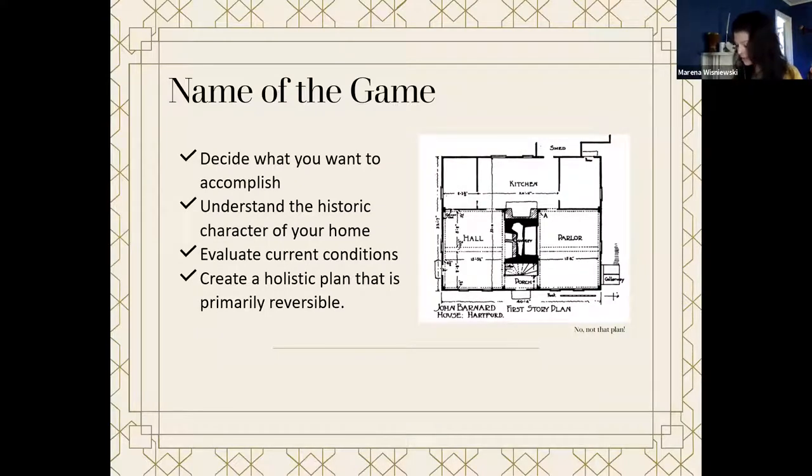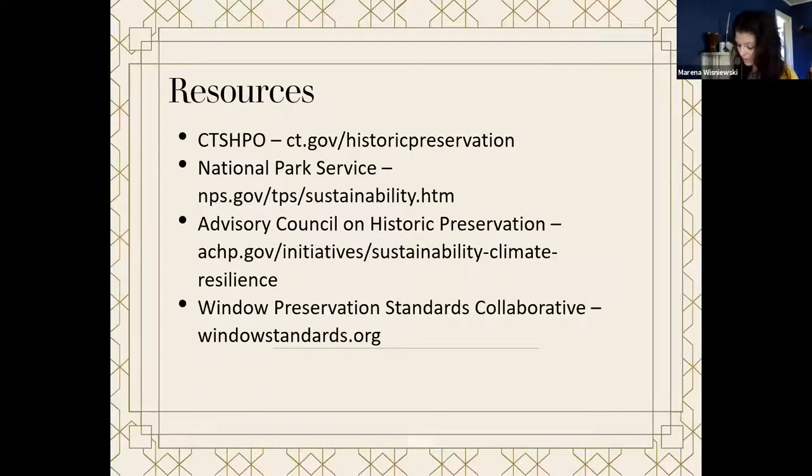Before embarking on energy upgrades, remember the following: decide what you want to accomplish, understand the historic character of your home, evaluate your current conditions, and create a holistic plan that is primarily reversible. There is so much more to read about sustainability in our handbook, which you can find on our website, as well as additional guidance from the National Park Service at nps.gov. Additional resources include the Advisory Council on Historic Preservation, which has a lot of great links offered by the National Park Service, but also programs that the federal government is doing to help create their own sustainability initiative. These are all just a jumping-off point. I hope you found this helpful — feel free to ask your questions.